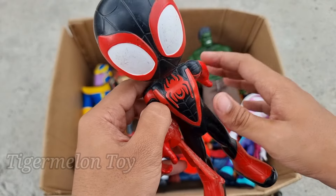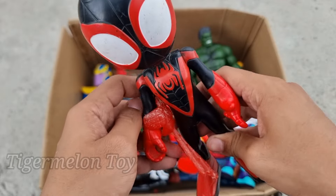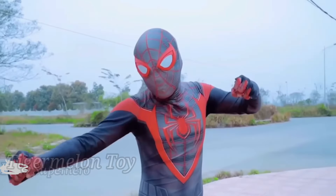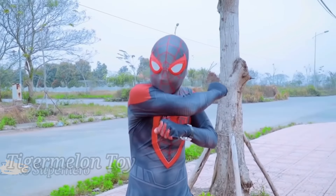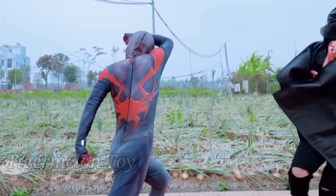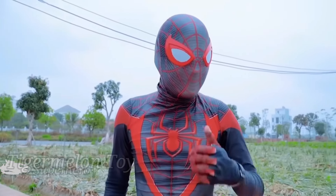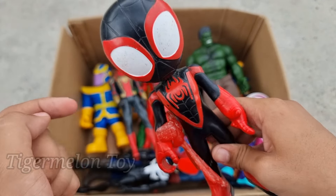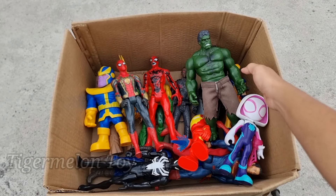Now let's see who is this one. Look at the red and black color suit, look at the very beautiful spider on his chest and on his back, look at the amazing webs. This is our favorite superhero, this is a very cute superhero — this is the Amazing Spider-Man, Miles Morales! Miles Morales is looking super cool. Look at the red and black color suit, the beautiful spider on his chest and back, and the webs.